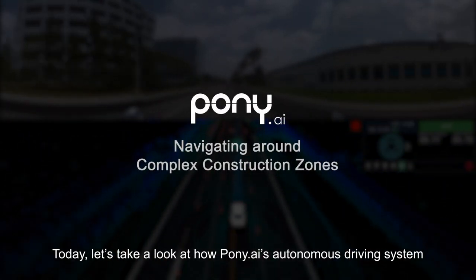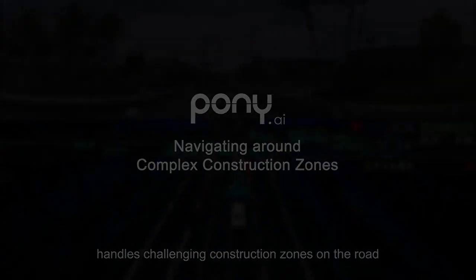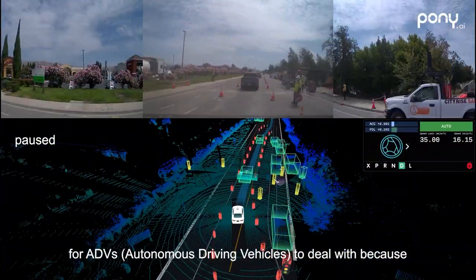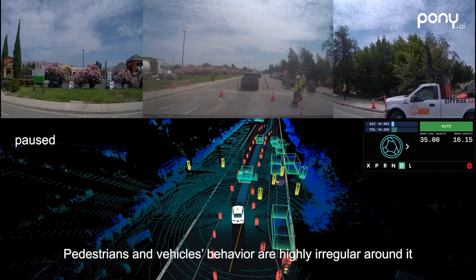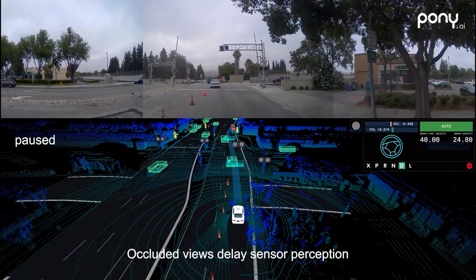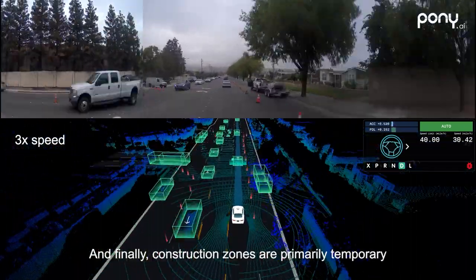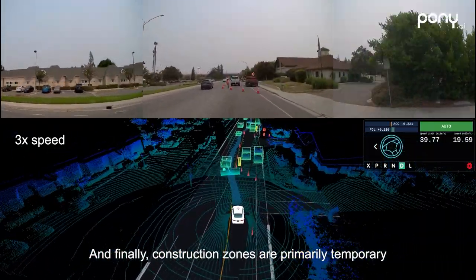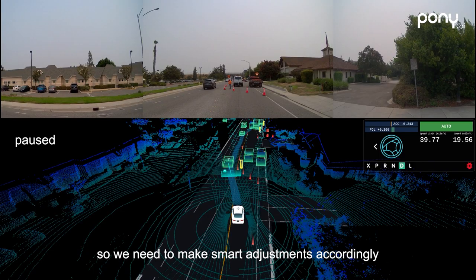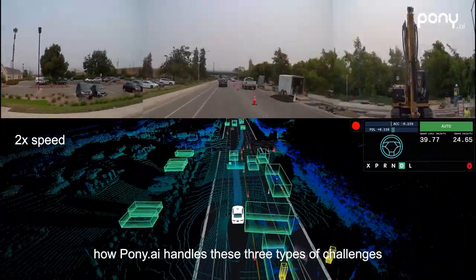Today, let's take a look at how Pony AI's autonomous driving system handles challenging construction zones on the road. Construction zones are particularly difficult for ADVs to deal with because pedestrians and vehicles behavior are highly irregular around it. Occluded views delay sensor perception, which leaves little time for planning and control to make decisions. Finally, construction zones are primarily temporary — the predefined lane boundaries are constantly changing, so we need to make smart adjustments accordingly. Let's watch some road test footage to see how Pony AI handles these three types of challenges.